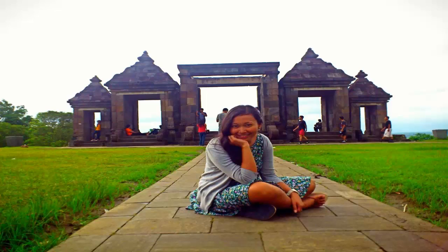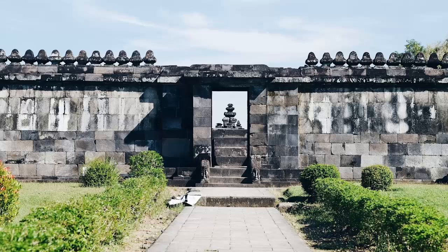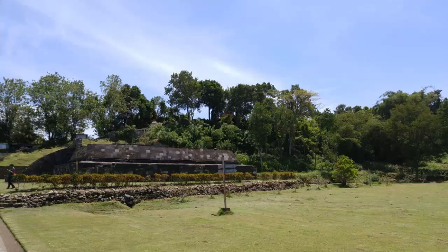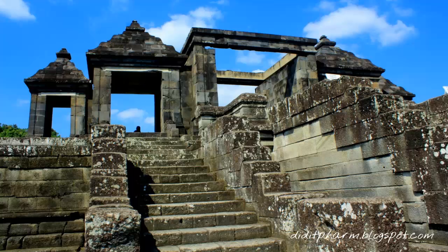Jogja is one of the areas in Indonesia which has many heritage sites in the form of temples, either Hindu or Buddhist. In addition to Prambanan temple, one of the temples that is quite popular and visited by many tourists is Ratu Boko temple.